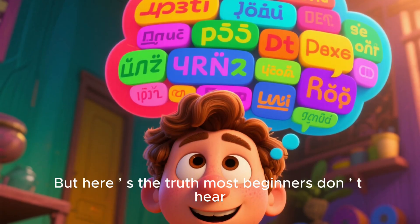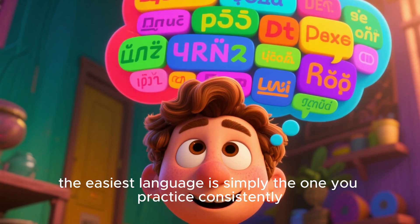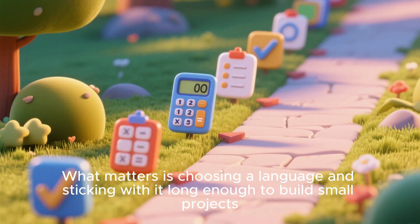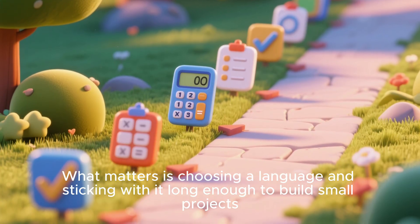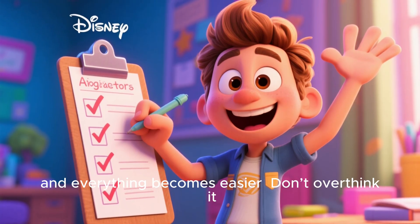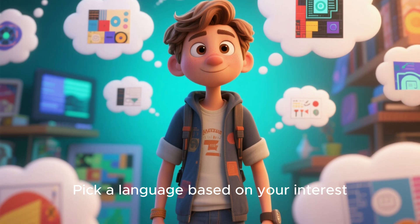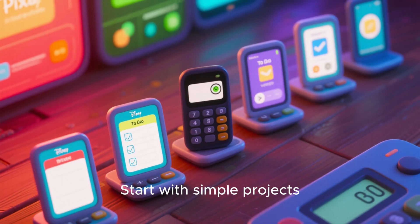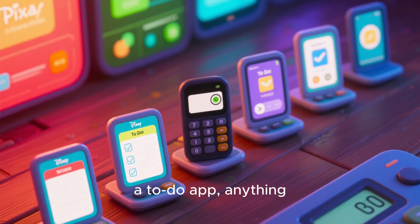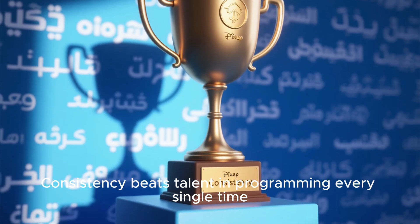But here is the truth most beginners don't hear: the easiest language is simply the one you practice consistently. You don't need to pick the perfect one. What matters is choosing a language and sticking with it long enough to build small projects. Once you build a few simple things, your confidence grows and everything becomes easier. Don't overthink it — pick a language based on your interest, not pressure. Start with simple projects: a calculator, a webpage, a small script, a to-do app — anything. Each project builds your skills. Consistency beats talent in programming every single time.